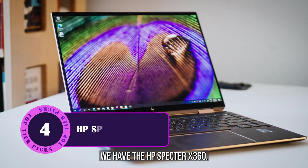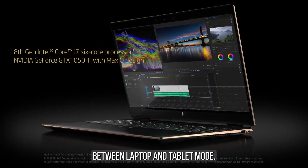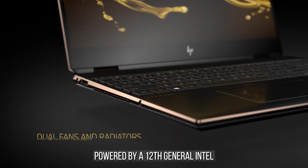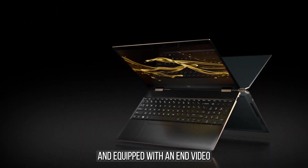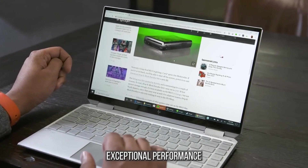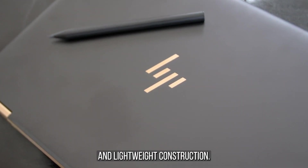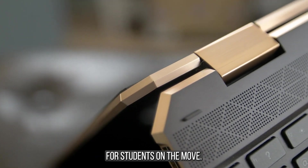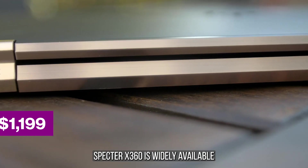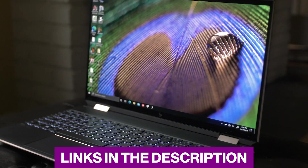Next up, we have the HP Spectre X360. This versatile 2-in-1 laptop offers the flexibility to switch between laptop and tablet mode, perfect for taking notes, sketching diagrams, or presenting your projects. Powered by a 12th generation Intel Core i7 processor and equipped with an NVIDIA GeForce RTX 3050 Ti GPU, the Spectre X360 delivers exceptional performance for both engineering applications and multimedia tasks. Its sleek design and lightweight construction make it a great choice for students on the move.